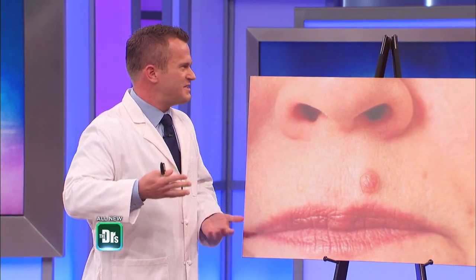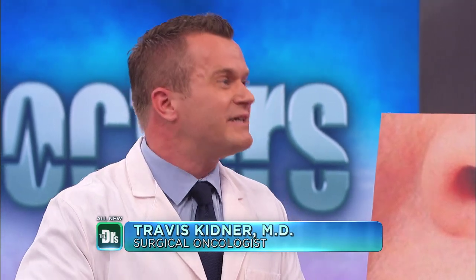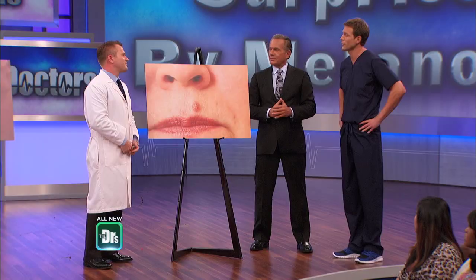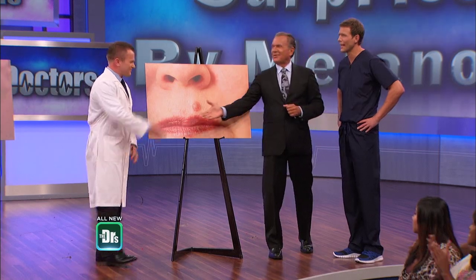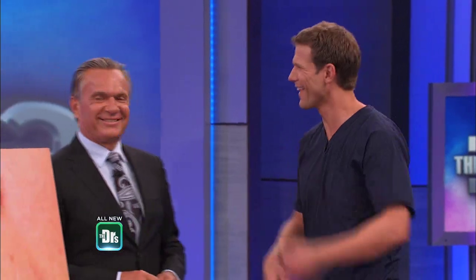You have to look past the ABCDEs as well. If something starts to ulcerate, starts to bleed, starts to itch — if your wife or your husband says you should get that checked out, those are all good indications to go get it checked out. Better safe than sorry. Dr. Travis, we are so glad that you had the treatment you needed. We're just so glad you had a good outcome, and a lesson for all of us.